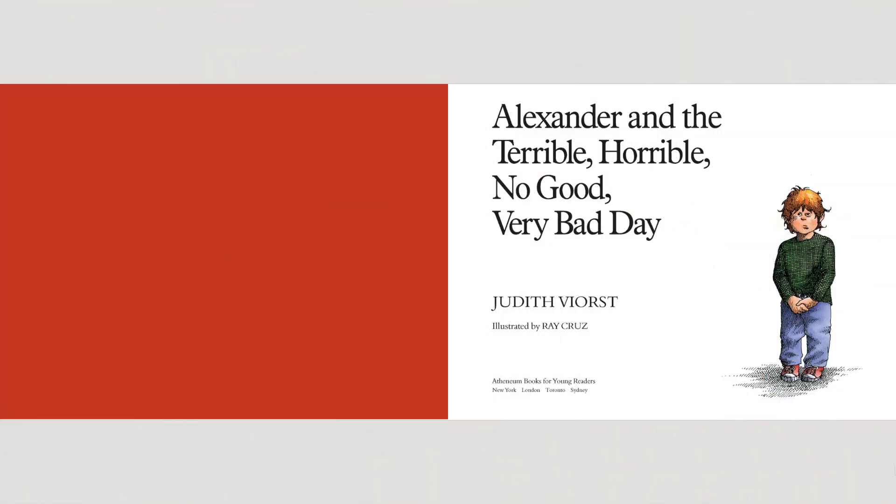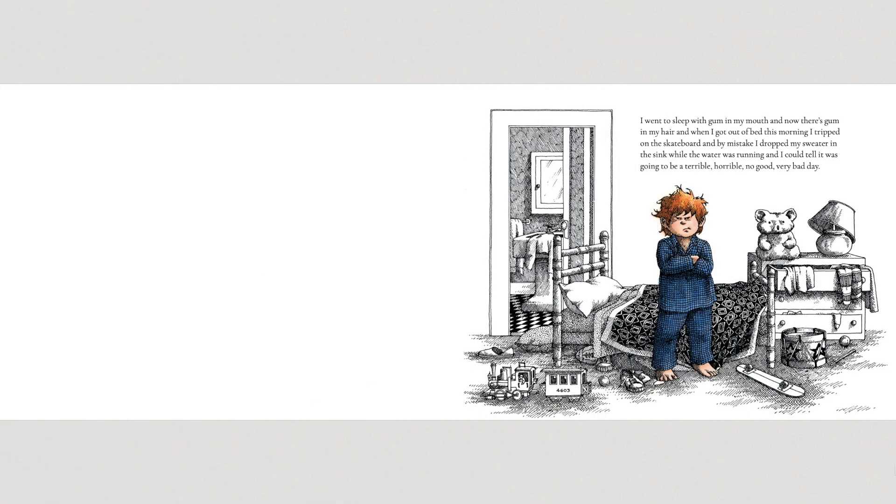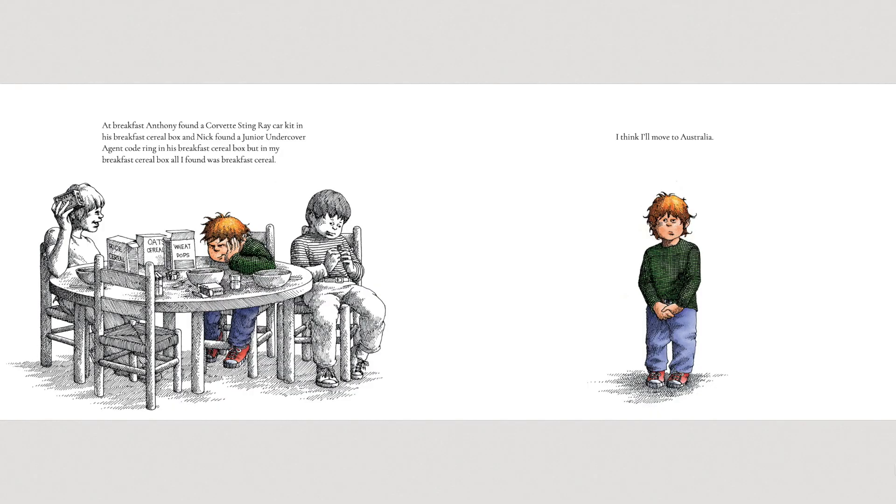Alexander and the Terrible, Horrible, No Good, Very Bad Day. I went to sleep with gum in my mouth, and now there's gum in my hair. And when I got out of bed this morning, I tripped on the skateboard, and by mistake I dropped my sweater in the sink while the water was running. And I could tell it was going to be a terrible, horrible, no good, very bad day. At breakfast, Anthony found a Corvette Stingray car kit in his breakfast cereal box, and Nick found a Junior Undercover Agent code ring in his cereal box. But in my cereal box, all I found was breakfast cereal. I think I'll move to Australia.